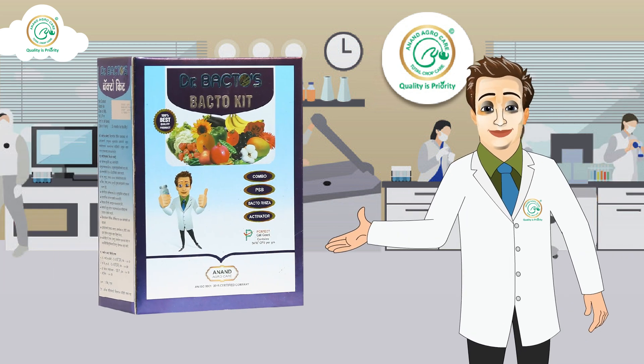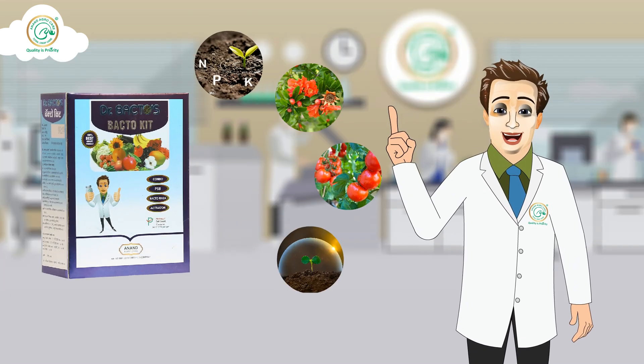So buy Dr. Bacto's Bacto Kit today. Because one kit, multiple benefits.